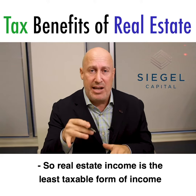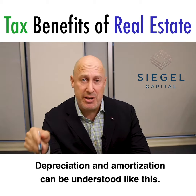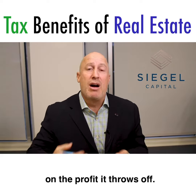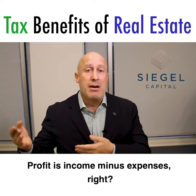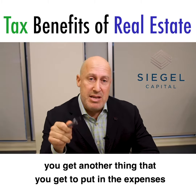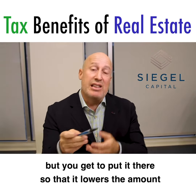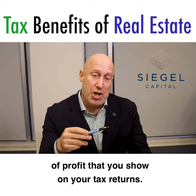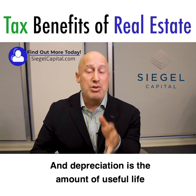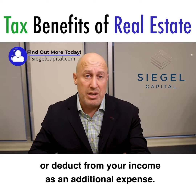Real estate income is the least taxable form of income that somebody can earn. Depreciation and amortization can be understood like this: we all know that a business can be measured based on the profit it throws off. Profit is income minus expenses. For tax purposes, you get another thing that you get to put in the expenses that you don't really pay for, but you get to put it there so that it lowers the amount of profit that you show on your tax returns. Depreciation is the amount of useful life that you get to write off or deduct from your income as an additional expense.